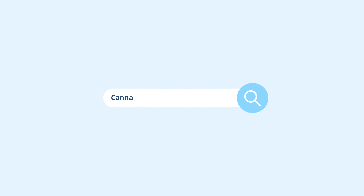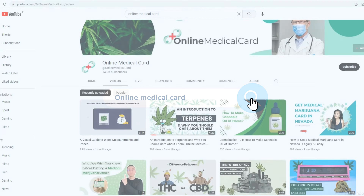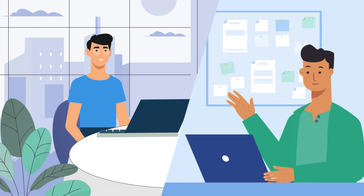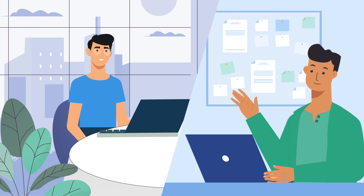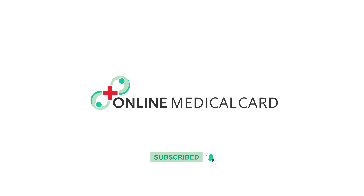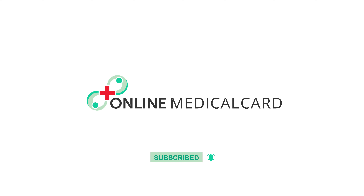For more information on cannabis strains and their effects, we recommend checking out our education section on cannabis. Alternatively, you can also speak with Online Medical Card's on-call expert — they'll be happy to answer any questions you may have. Thank you for watching our video. If you enjoyed it, please consider subscribing to our channel. Your support helps us create more content like this. Don't forget to hit the notification bell to stay up to date on all our new releases. Thanks again and see you on the next one!